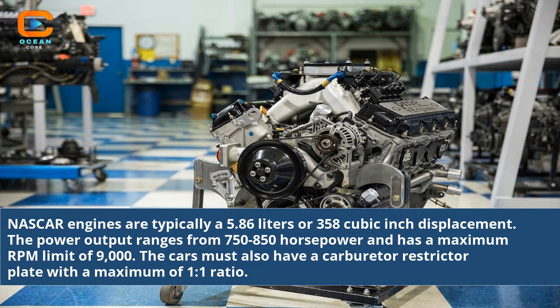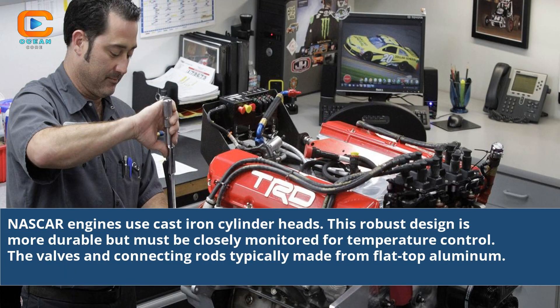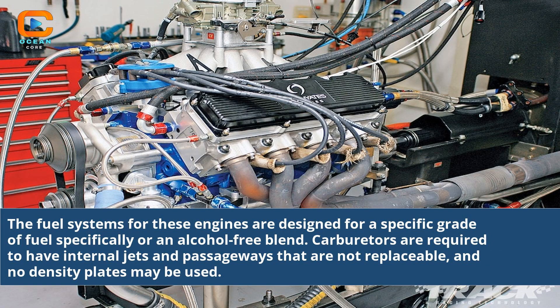The cars must also have a carburetor restrictor plate with a maximum of 1.1 race cylinder heads. This robust design is more durable but must be closely monitored for temperature control. The fuel systems for these engines are designed for a specific grade of fuel, specifically an alcohol-free blend. Carburetors are required to have internal jets and passageways that are not replaceable, and no density plates may be used.